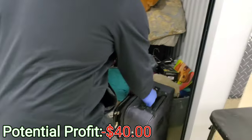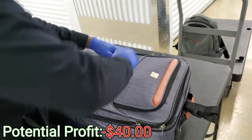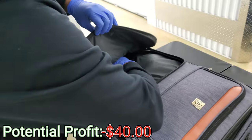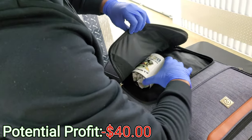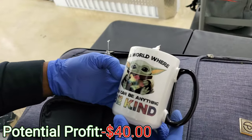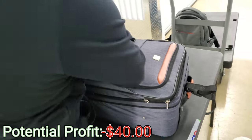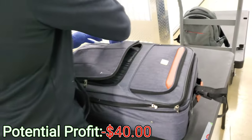We have a luggage and it has a little weight to it. Let's check this pocket out. In a world where you can be anything — be kind. Aww. Who's that? Yoda? That's Yoda. Y'all hear that? Be kind.